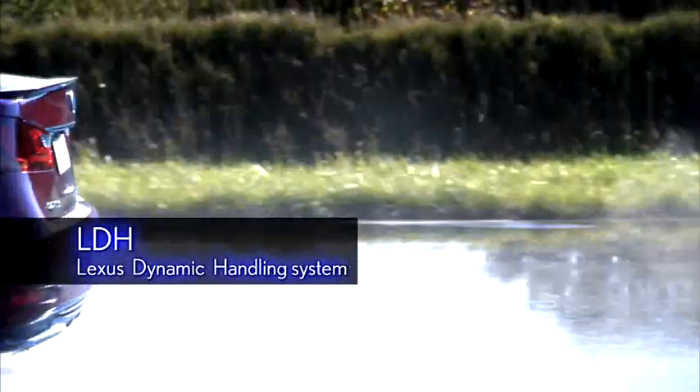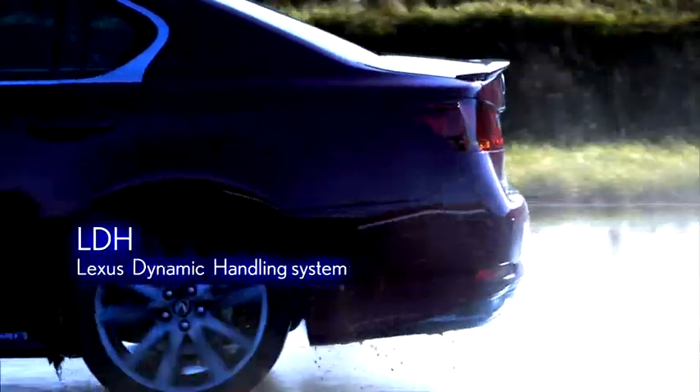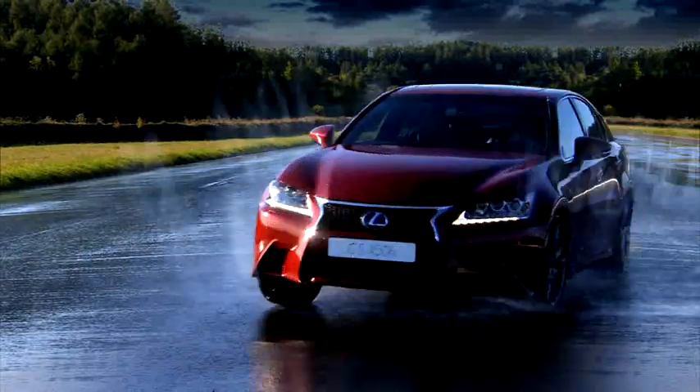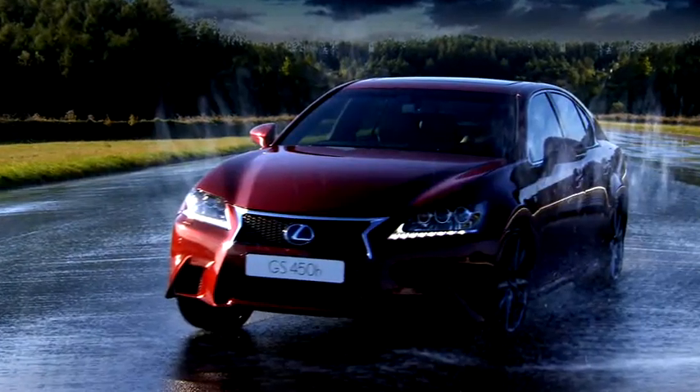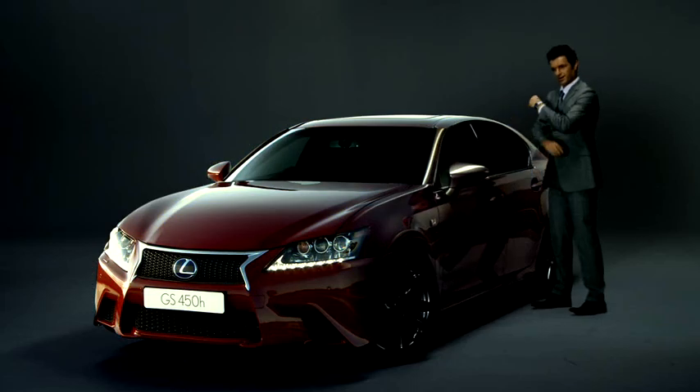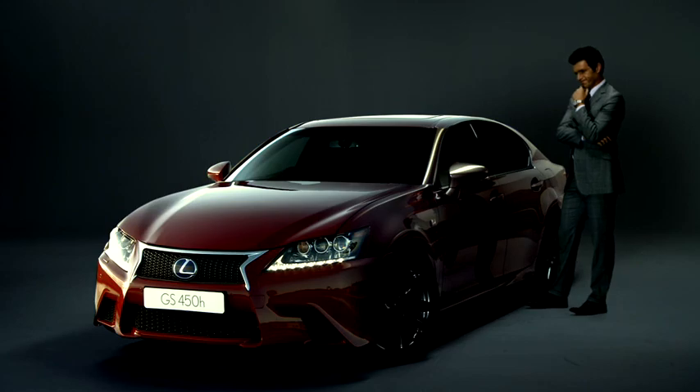The newly designed F-Sport has amazing maneuverability. In addition to the front steering, dynamic rear steering gives the driver total control over rear steering, along with a tremendous sense of security and the fun of handling just as your heart desires. It's all provided by the new LDH system, installed in a Lexus for the first time.